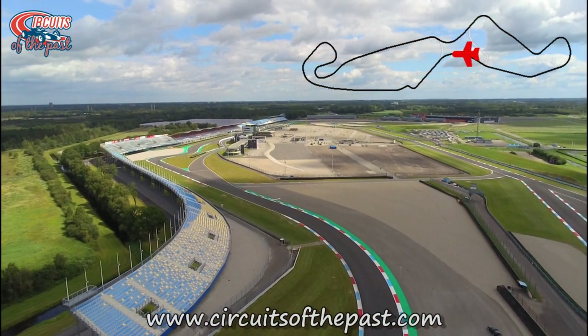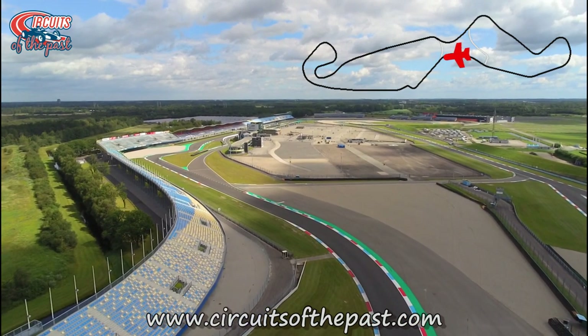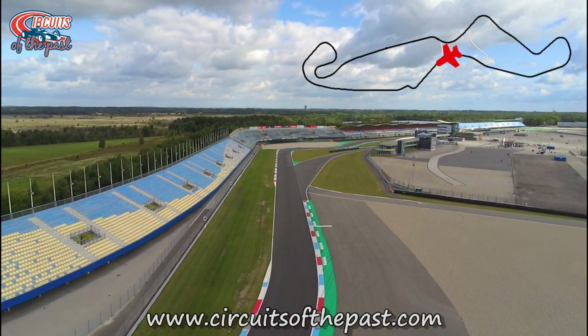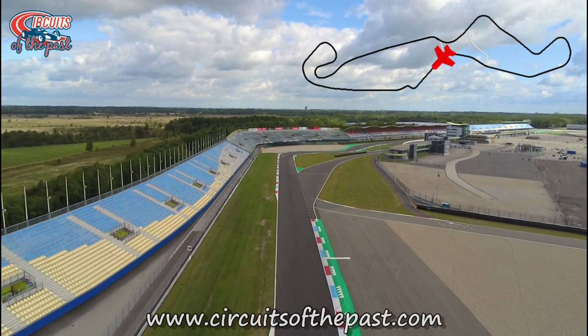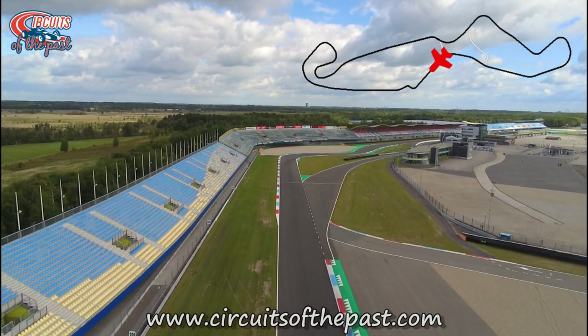We now fly over the Ramshook, the most feared corner of Assen. During illegal racing, Herman once had a very scary moment here. But if you want to read about that story, you'll have to buy his e-book, The Magic of Weathered Asphalt. In it, you can not only read about Herman's illegal antics racing around Assen, but you'll also be exploring other race circuits from the past too.